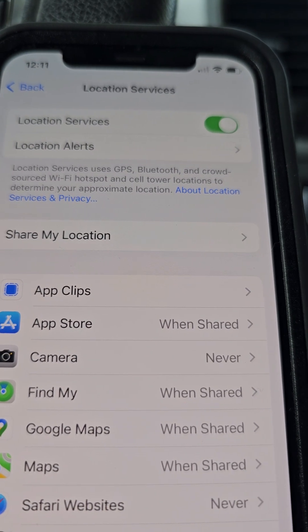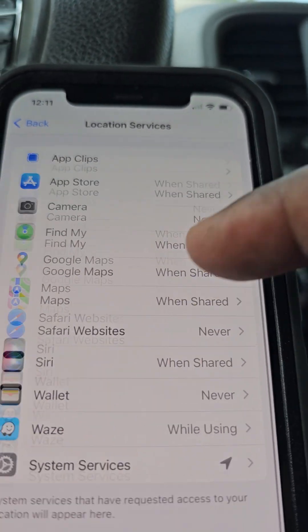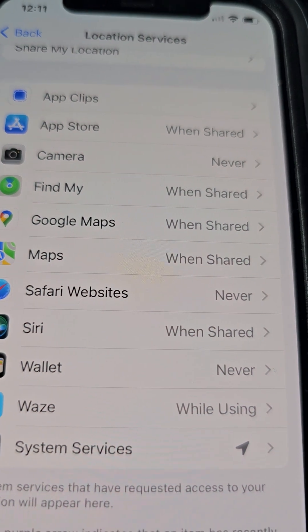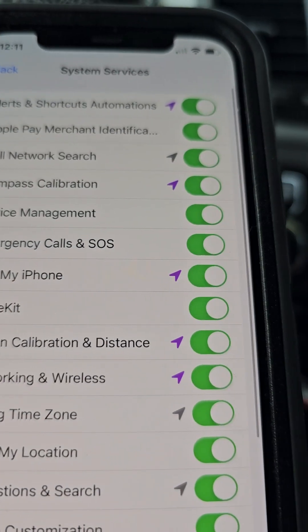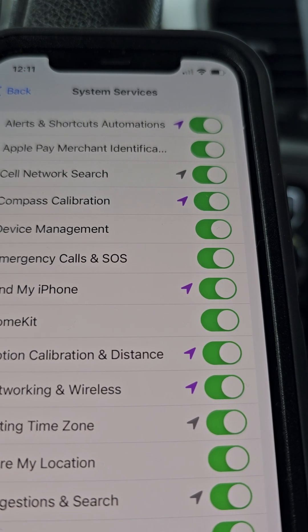Now that we're in Location Services, we want to scroll down until we see System Services. Scroll on down — as you can see at the bottom, there's System Services with an arrow next to it. Click on that. Right here we are in System Services.